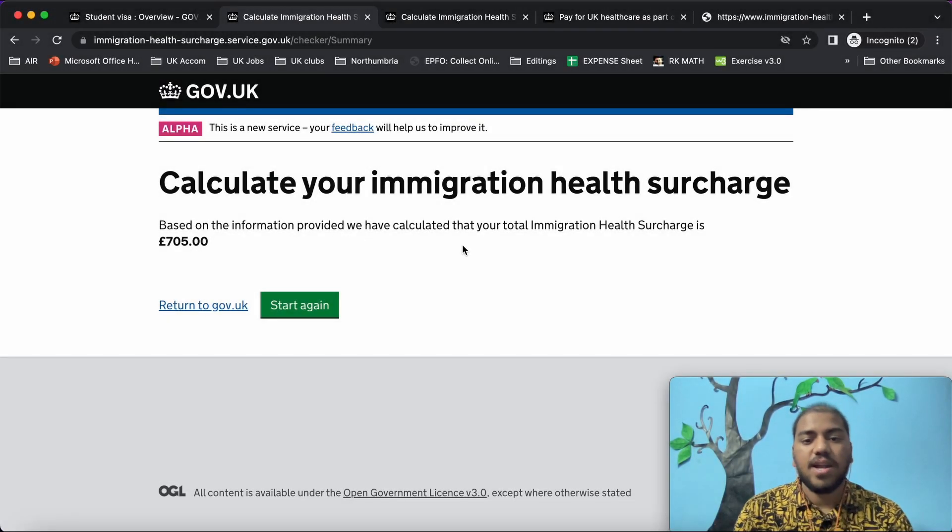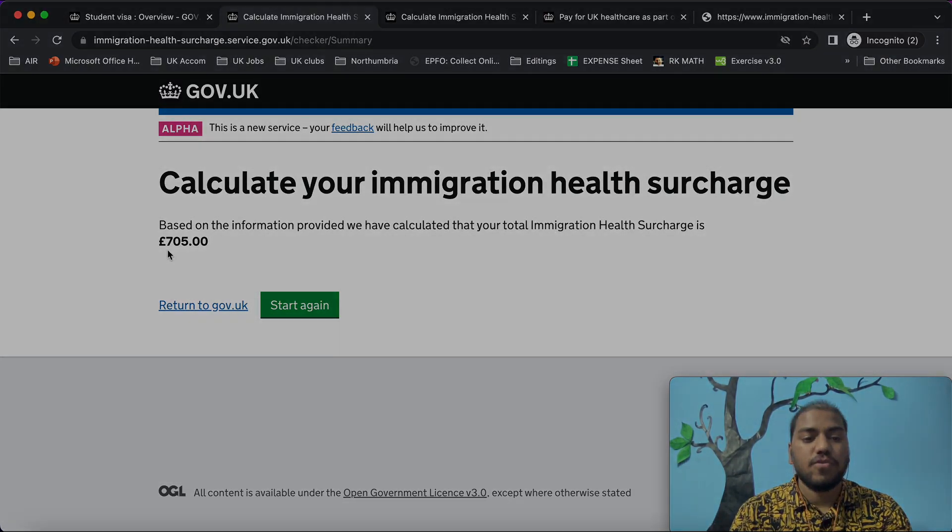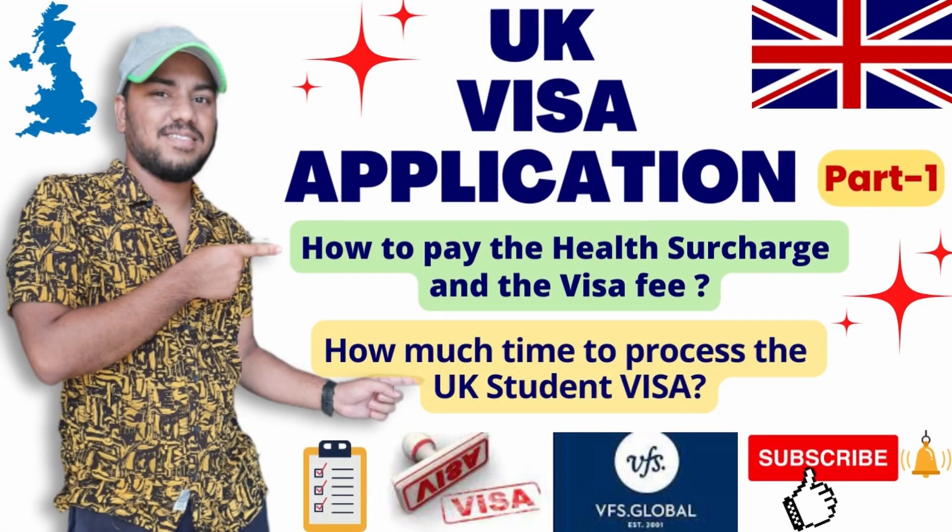Welcome back to my YouTube channel Namano Prayana. I have previously made videos on pre-case interview, CAS letter, and the documents required for applying your student visa — please do watch those videos before this one. In this video, we are going to learn how to pay the immigration health surcharge, which is compulsory before applying for your UK student visa.